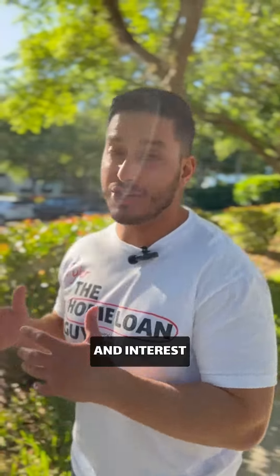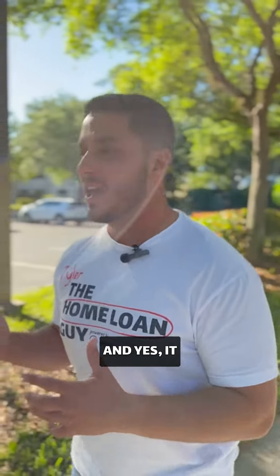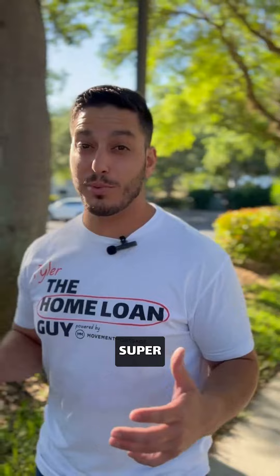Pricing has gone up over the last couple of years and interest rates are still high, but there's options. You have to think out of the box and yes, it may be a little bit more work, but this is a great option to get your family in the home that you want at a price and a monthly payment that is super affordable.